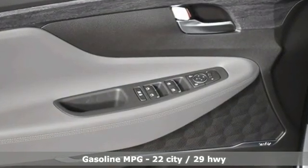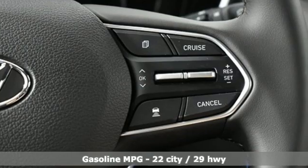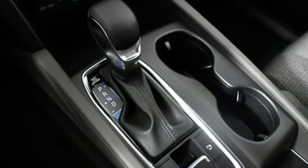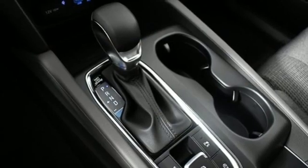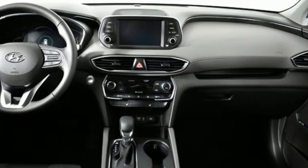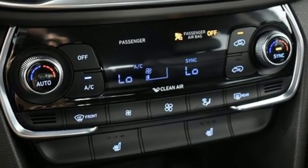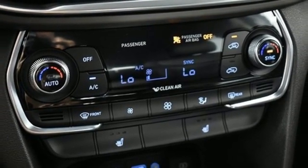Automatic transmission, dual zone climate control, streaming audio, rear parking sensors, front heated bucket seats, inductive device charging, AM-FM satellite radio, hands-free lift gate, doors and push-button start proximity key, and in-line four-cylinder engine.